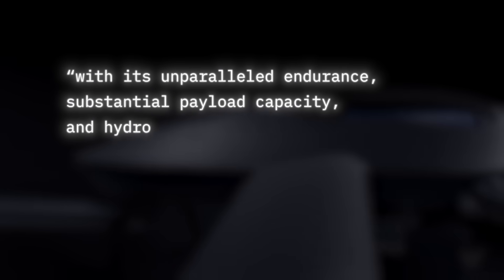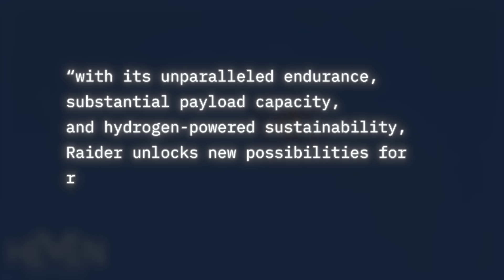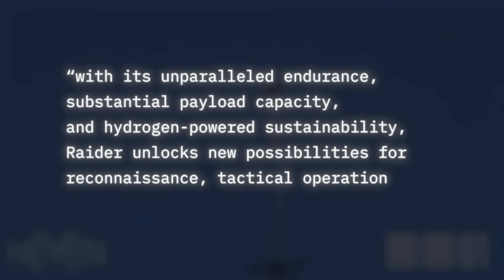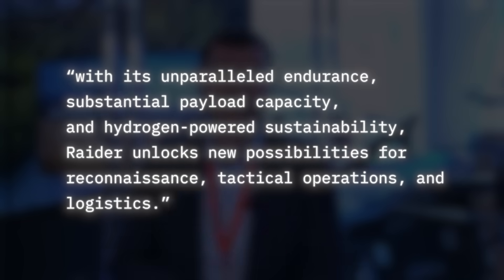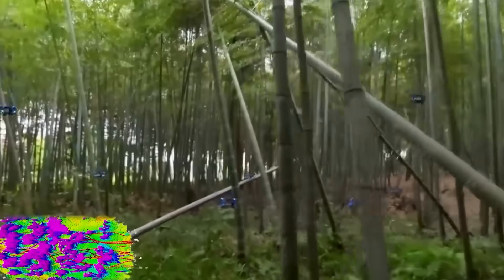He shared: 'With its unparalleled endurance, substantial payload capacity, and hydrogen-powered sustainability, Raider unlocks new possibilities for reconnaissance, tactical operations, and logistics.' By moving towards hydrogen drones and redefining the industry standards for military efficiency, Levinson hopes to gain an edge over China's primarily lithium-ion models.